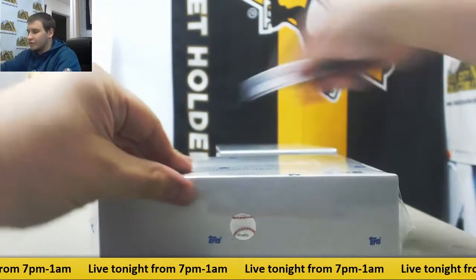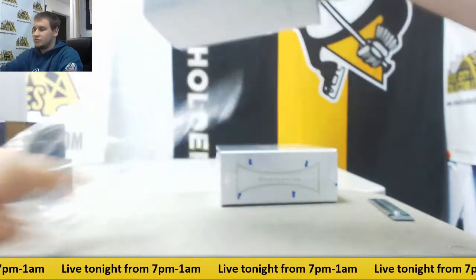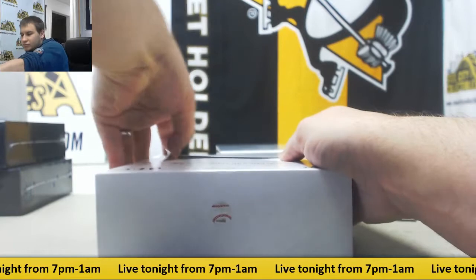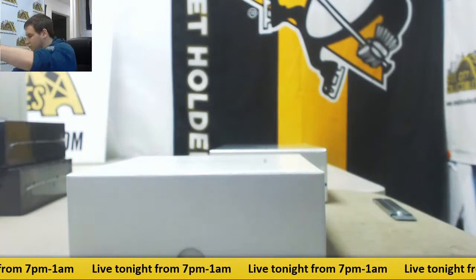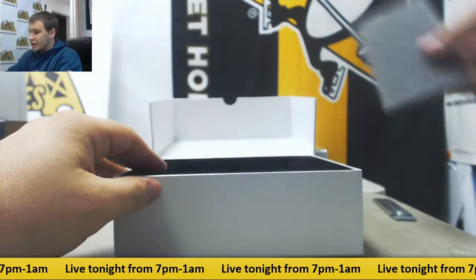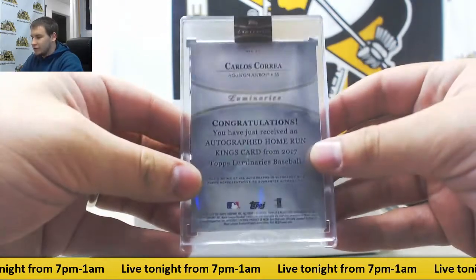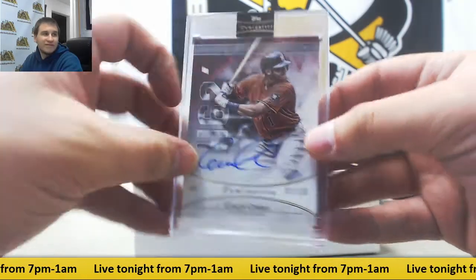Number 4. And here we've got another numbered to 10 — Carlos Correa, Career Home Run, Home Run Kings Auto Red Parallel. Jersey numbered as well, 1 of 10.